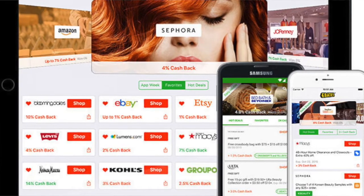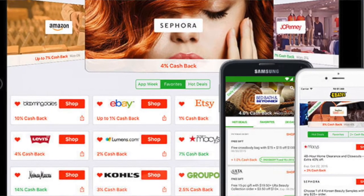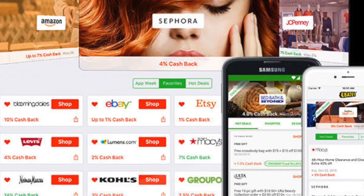Hack number two is the website Ebates. You create an account and they let you know when you're on a site affiliated with them, and they will give you a cash rebate for whatever you spend on that site. Not only do they give you cash back, but they also let you know what discount or promo codes are available for you to use on that site, so they help you save money while you're shopping.